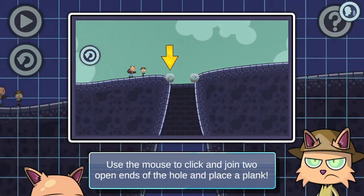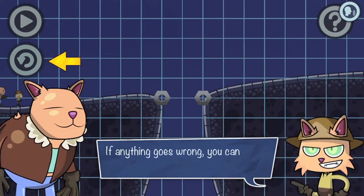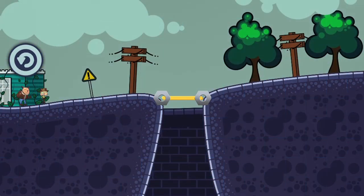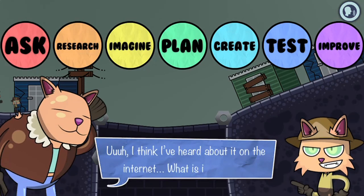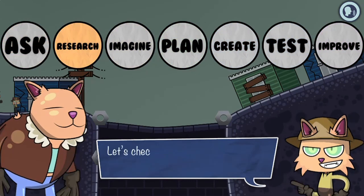Legends of Learning presents the Bridge Your Way Out game. This is a science game that makes learning about the engineering design process fun and easy to understand. In this informative instructional game, zombies are chasing you — quick, there is no time to waste. Unfortunately, the road ahead is treacherous, and you must find that escaping is not as simple as you thought.